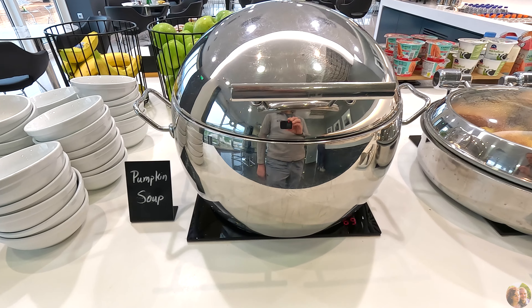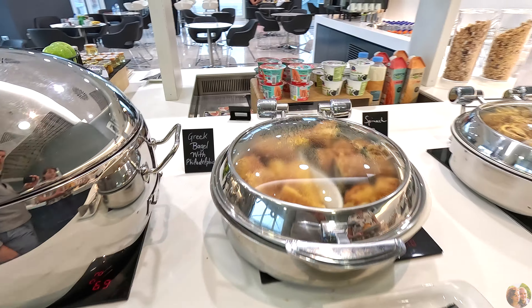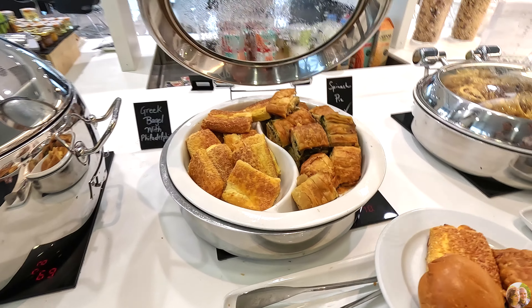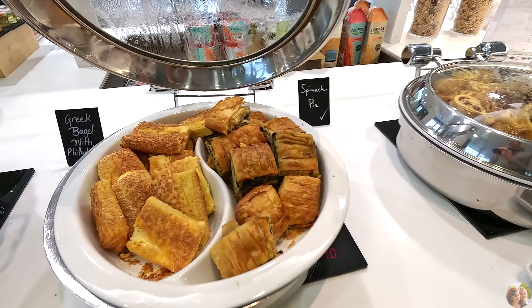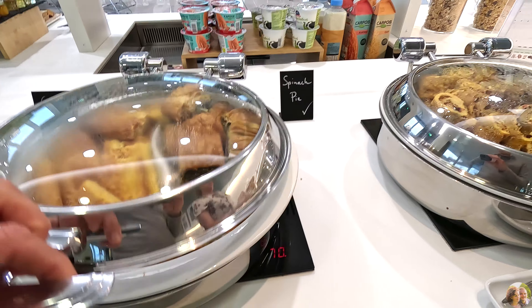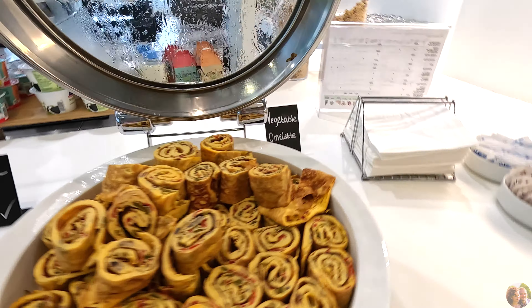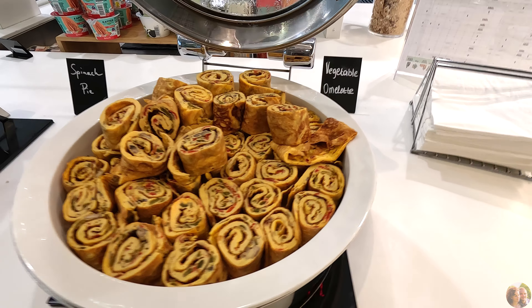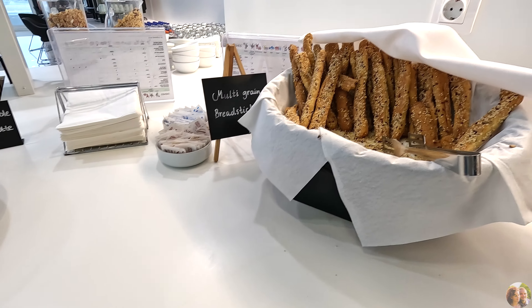We came many hours before our flight so we could stay like five hours at this lounge. As you can see, there are a lot of Greek local food varieties like spanakopita and spinach pies, cheese pies with phyllo dough, and rolled omelettes which were pretty good. It's just breakfast with a lot of variety.